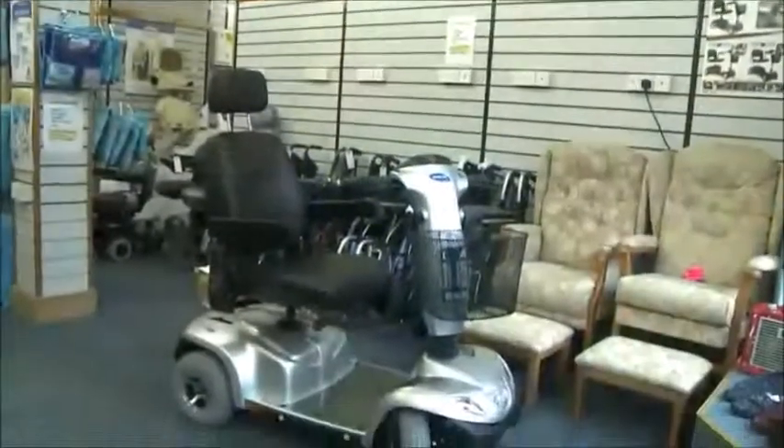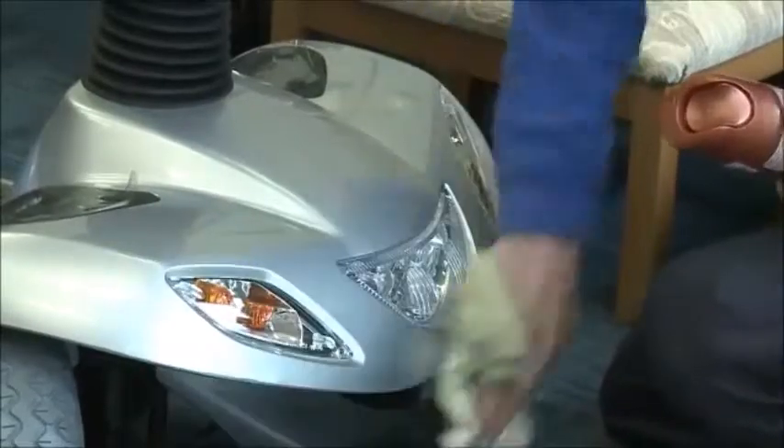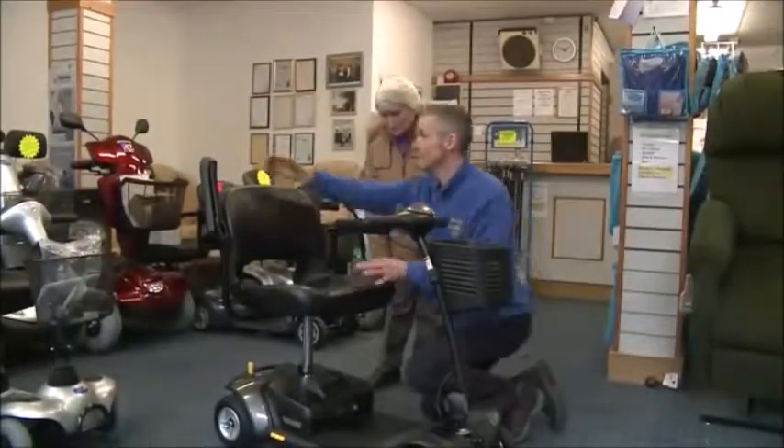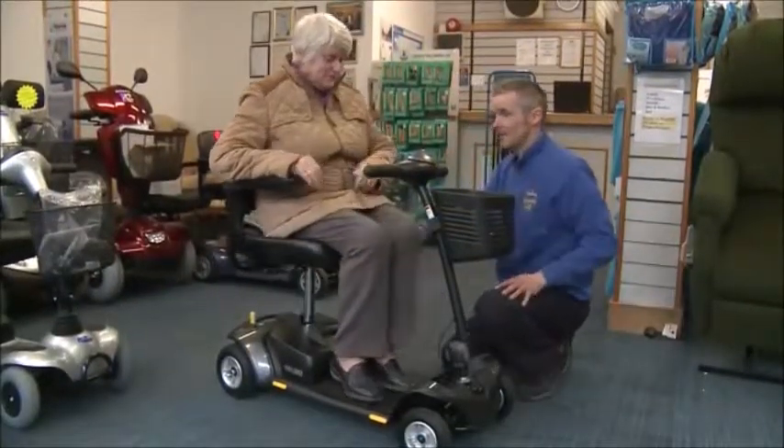Our mobility scooters come in different styles and budgets, so you are sure to find one that suits your needs. We have stylish recliner chairs that would complement anyone's home and make it easier for you to get up and down and sit in comfort.